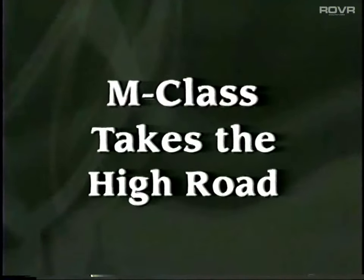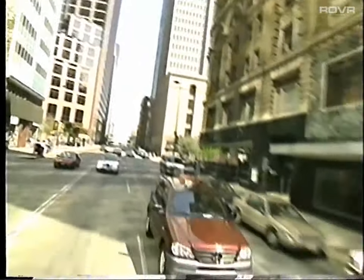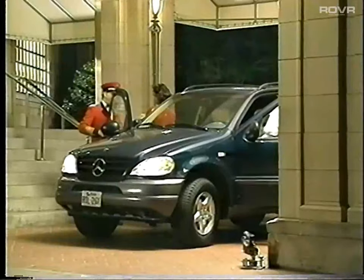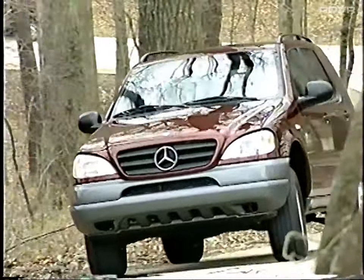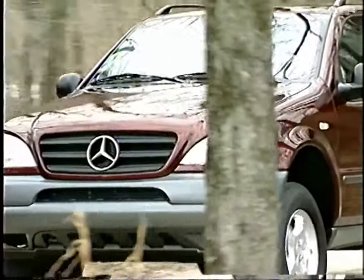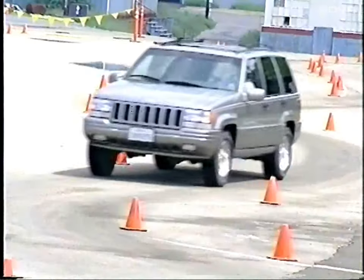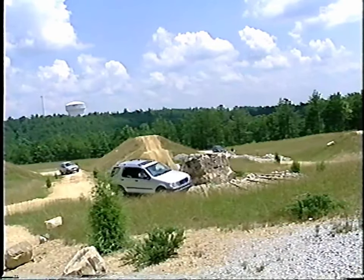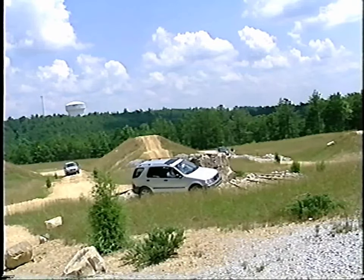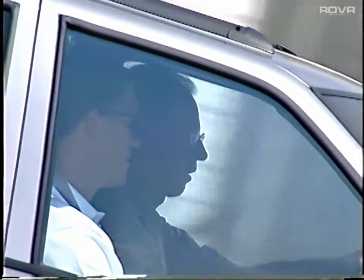The M-Class is taking the sport utility vehicle market by storm. After viewing this program, you'll join the ranks of those who believe the M-Class is truly in a league of its own. We're going to take a serious look at the M-Class and two of its competitors: the Ford Explorer Eddie Bauer Edition and the Jeep Grand Cherokee. All three vehicles were brought together at a specially designed off-road and street course at our facility in Alabama, and put through a series of highly demanding and challenging tests.